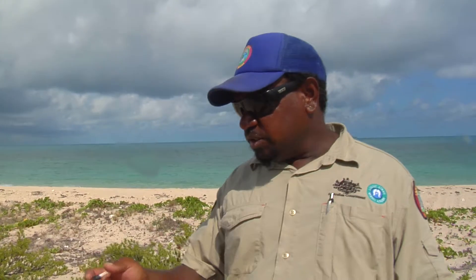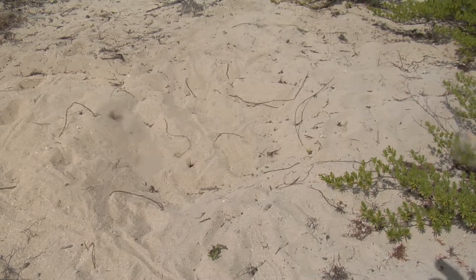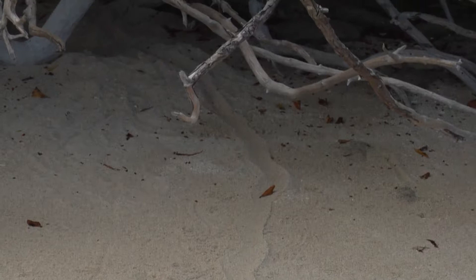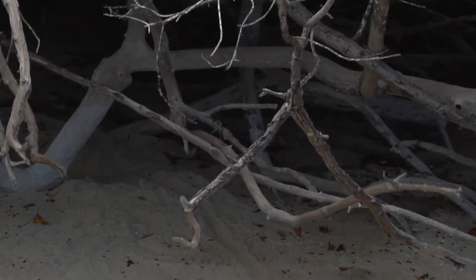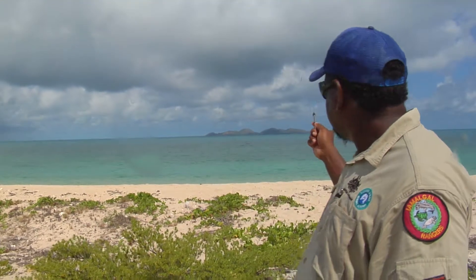We're just on a turtle nest here, and I think it's a green. A lot of the nests on this island get protected by the Luana — Luana digs up most of the nests here. But over on that island there, Geber, there are pigs, a lot of pigs, and they dig up most of the nests over there.